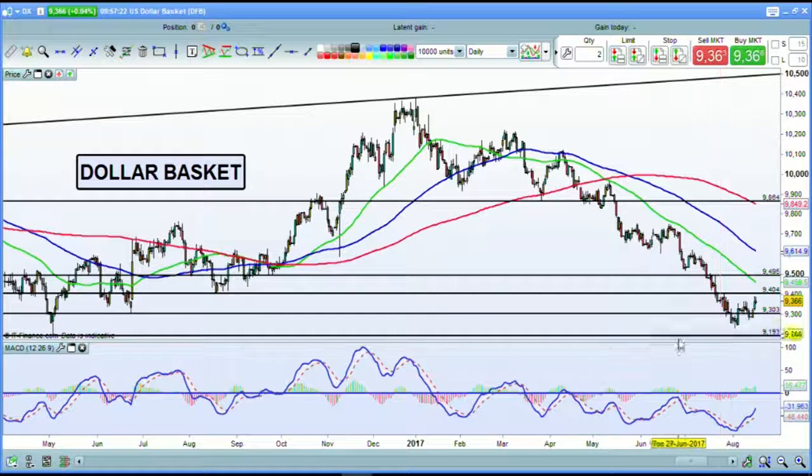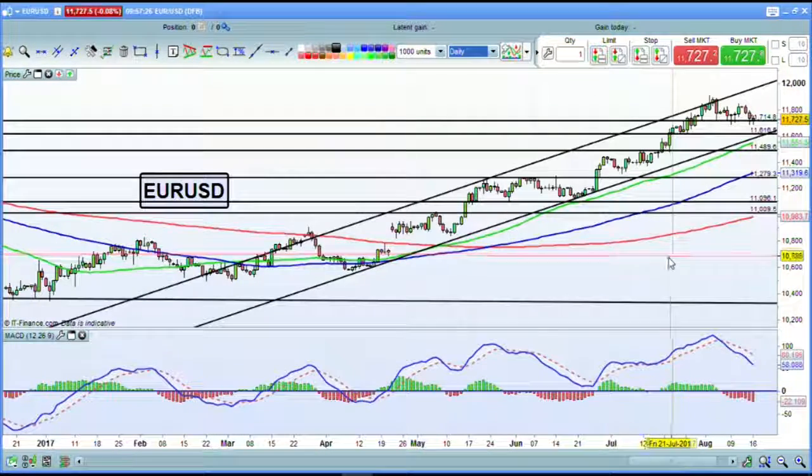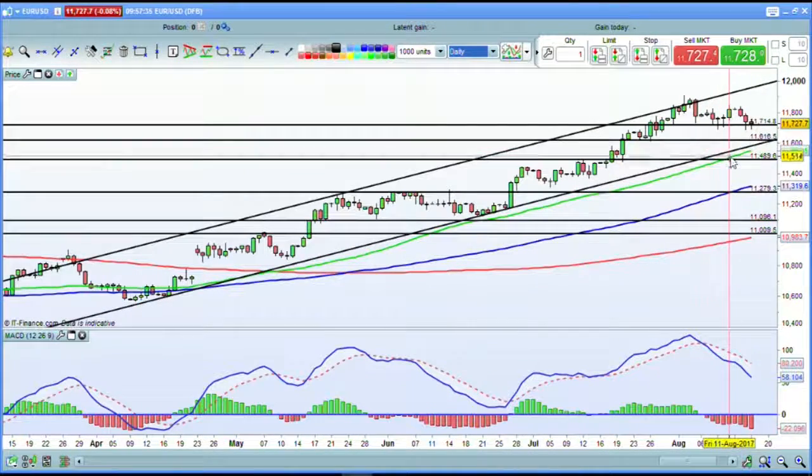Some 60% of the dollar basket is made up of Euro/dollar. So let's switch to what the Euro/dollar chart is looking like. We've been following this uptrend here for Euro gains against an increasingly weaker US dollar. We are currently trading at 117.27, with support at 117.14, and then 116.16 is another strong area of support which coincides with this uptrend for the Euro/dollar.